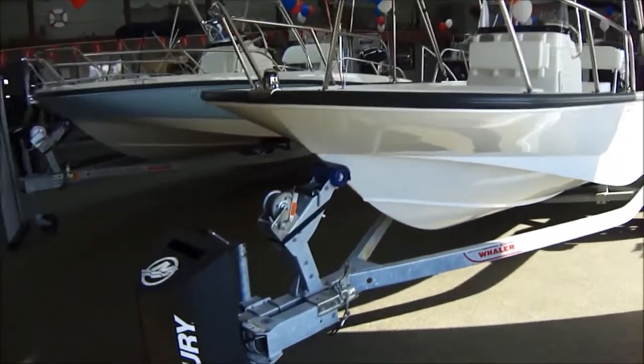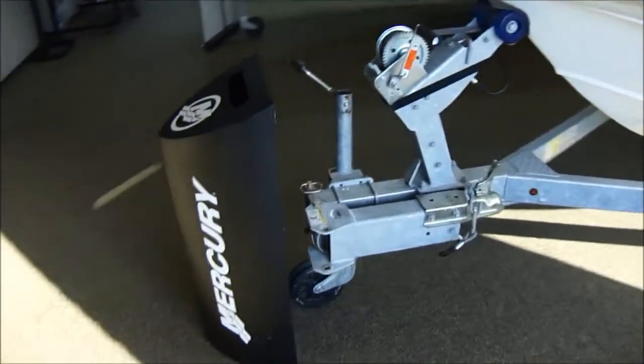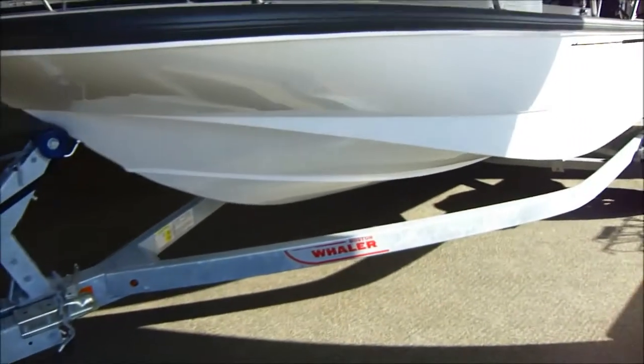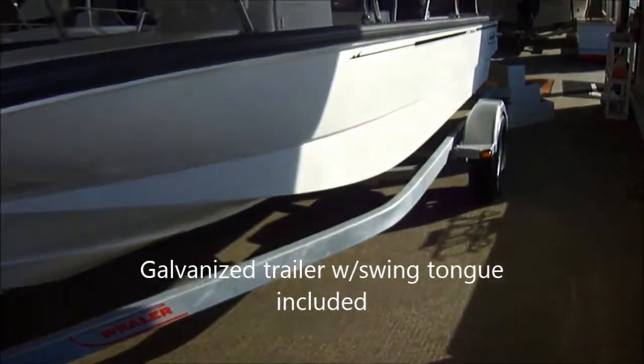We've been building this model forever — they retooled it in 2003 or 2004. This one's sitting on the factory galvanized caravan trailer and does have a swing tongue.